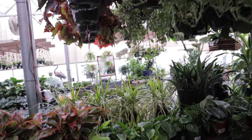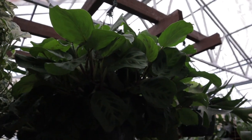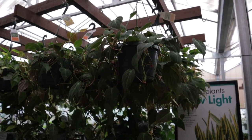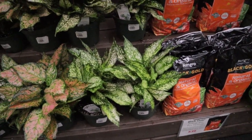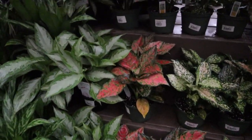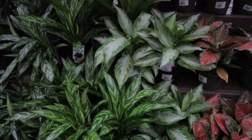Nice aglaonema — look at these humongous rex begonias, they have the best huge begonias here. Look at these amazing marantas! They have big mican baskets — these huge baskets of micans are $29.99, great deal. Stunning aglaonemas. I'm looking for the ones that are completely pink — I've yet to find them here in the States, but when I was recently traveling and did plant shopping I saw them in Ireland and England, so hopefully we get them here because they are just next level.